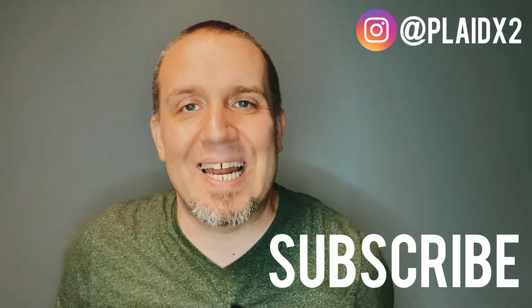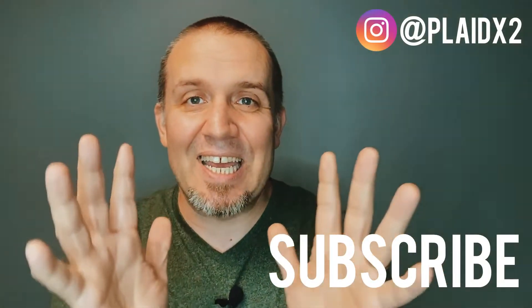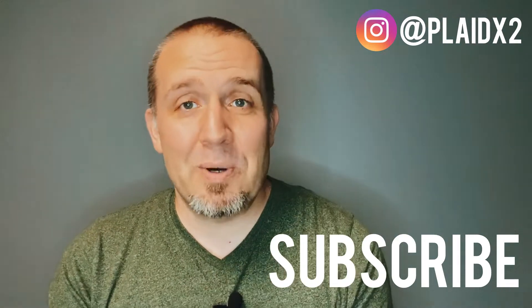Hey friends, welcome to the Plaid X2 channel. My name is John. On this channel we talk all things physical media — movies, music, and books. If you're into that kind of thing, go ahead and subscribe down below for more of that kind of content.